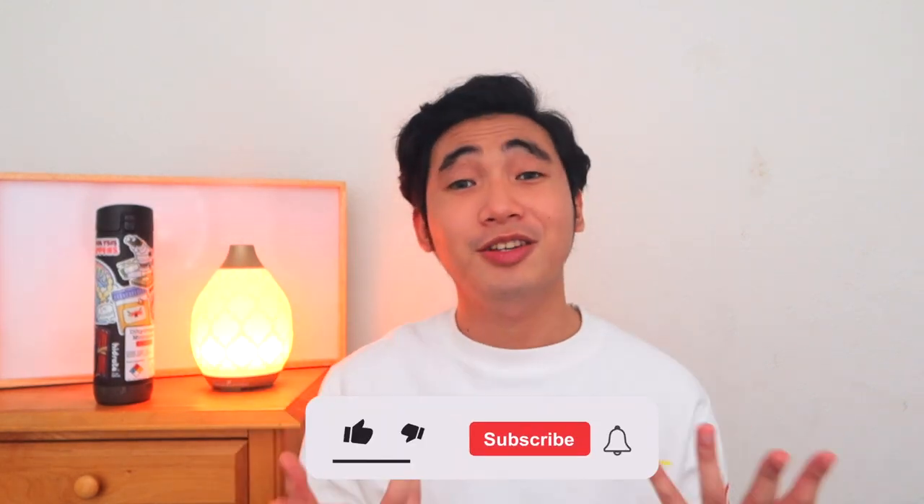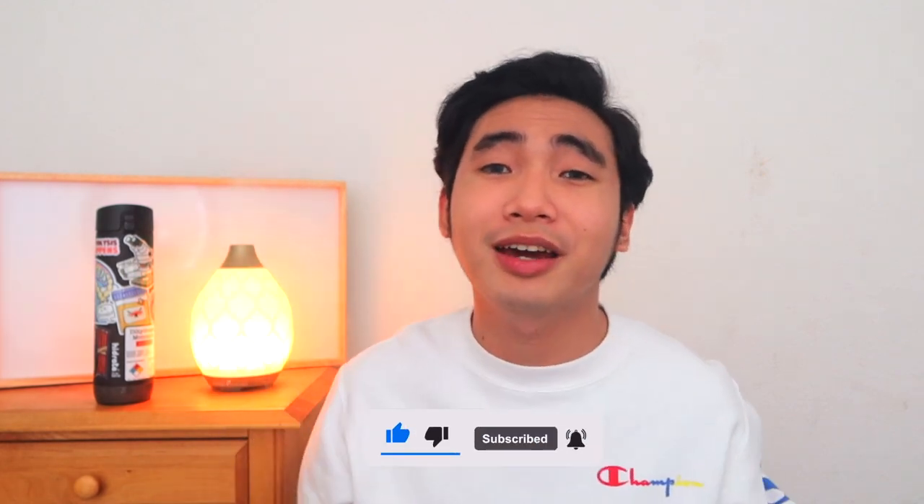Hello everyone, it's Matt M. Welcome back to my channel. I make clinical laboratory science content videos every single week, and if you are interested in that type of content, then consider subscribing to my channel, ring that bell to get notified, and let's get started.